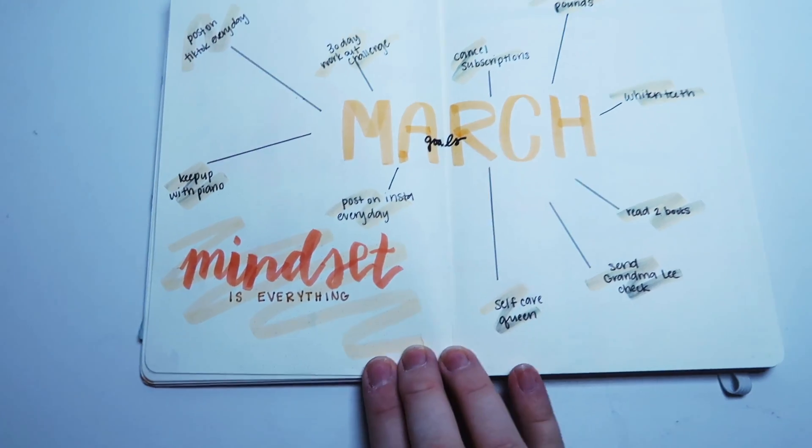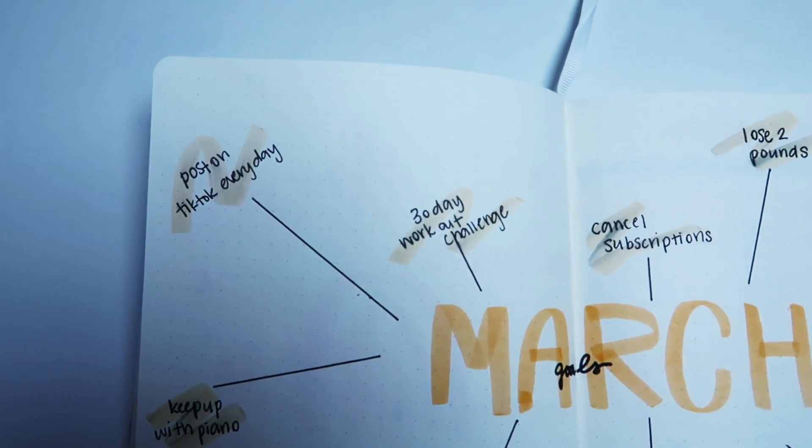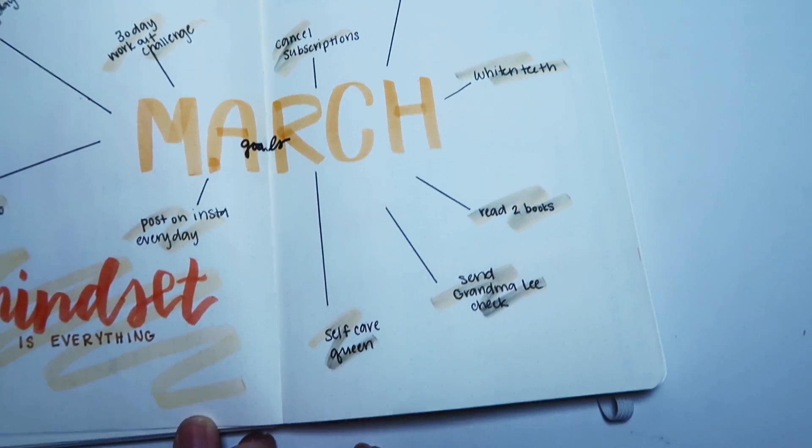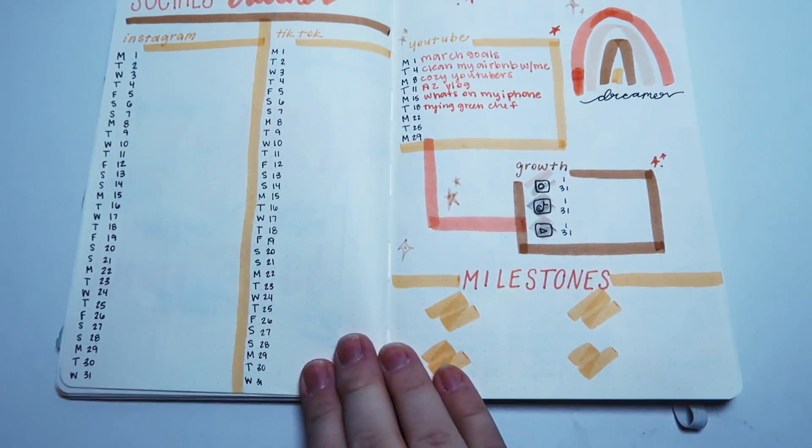Moving on to the exciting part — on the first actual March page I do my goals again. I find writing them down in two places reiterates that it's something I'm trying to accomplish and gives me multiple places to look at them and feel inspired and be reminded. And then the next page is my social media tracker, because one of my big goals is to really hunch down and hustle on my socials this month. I am seeing growth, more outreach, more followers, and my engagement has been really good.